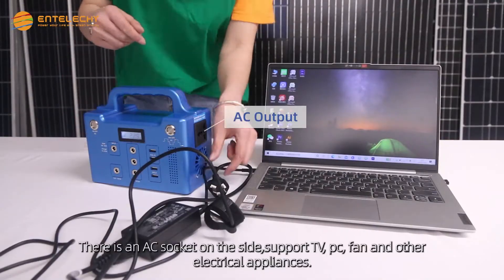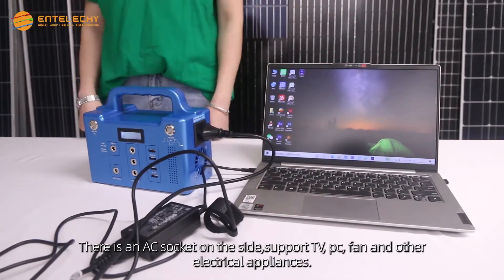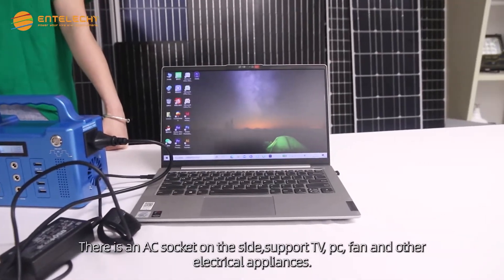There is an AC socket on the side, supporting TV, PC, fans, and other electrical appliances.